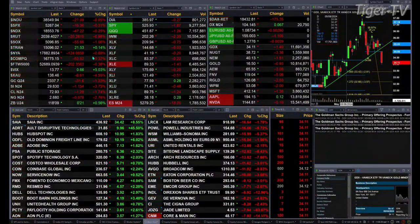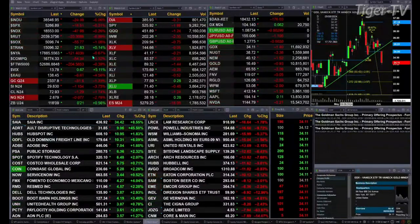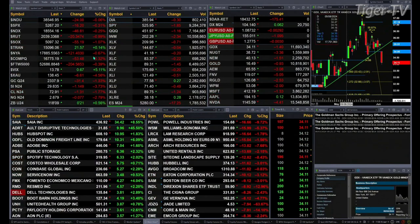Gold's off 31 bucks, silver's down a dollar 15, light sweet crude is off a dollar 29, natural gas is down 7 cents, the 30-year treasury is up 21 ticks, trading at 118.09.